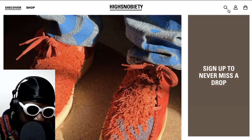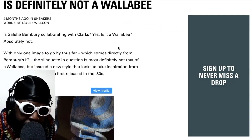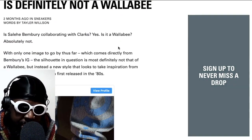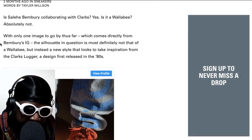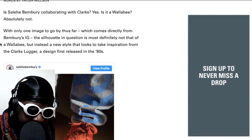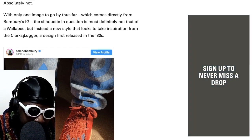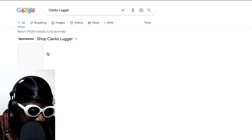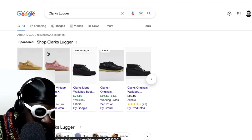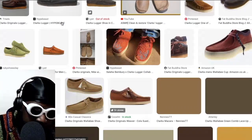Let's run back to the Salehi Bemburi things. I think these look pretty sick. I'm a big fan and I'm eager to see when these drop. So according to Highsnobiety: 'Salehi Bemburi's Clark's collab is definitely not a Wallaby.' Is Salehi Bemburi collaborating with Clark's? Yes. Is it a Wallaby? Absolutely not. With only one image to go by so far, which comes directly from Bemburi's IG, the silhouette is most definitely not a Wallaby, but instead a new style that takes inspiration from the Clark's Lugger design first released in the 80s. That's the one — I actually had a pair of these, and I had a Padmore Barnes pair too. So it's called a Lugger — that's the model.